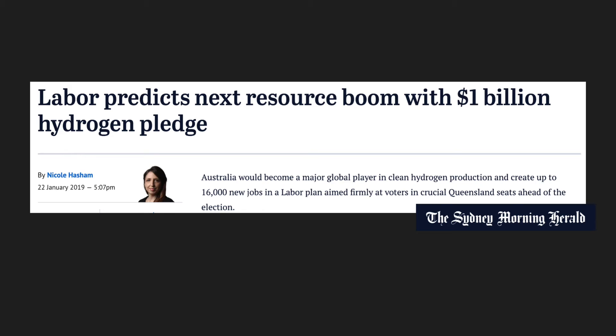You may have heard that the Australian Labour Party, which is currently in opposition, is promising one billion dollars in the hydrogen industry. That's apparently going to create lots of jobs and up to ten billion dollars in value from that promise.